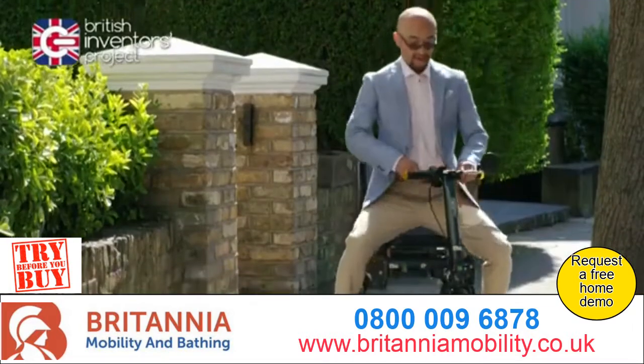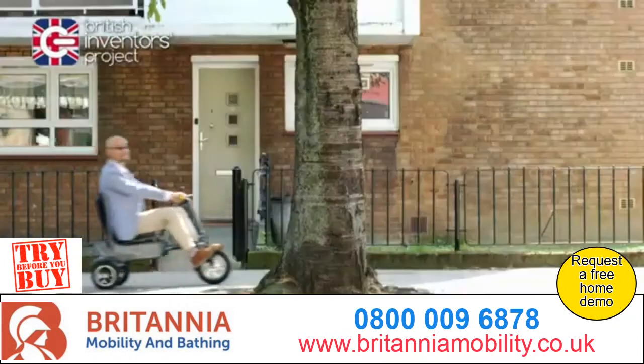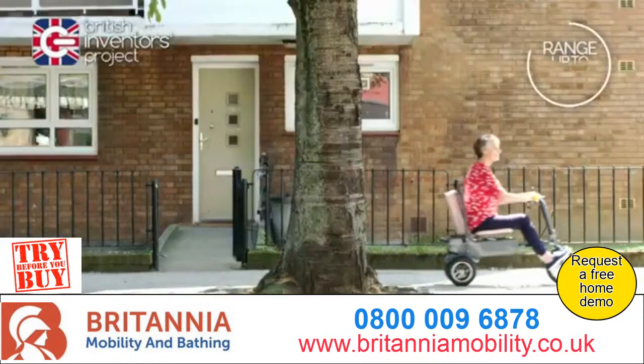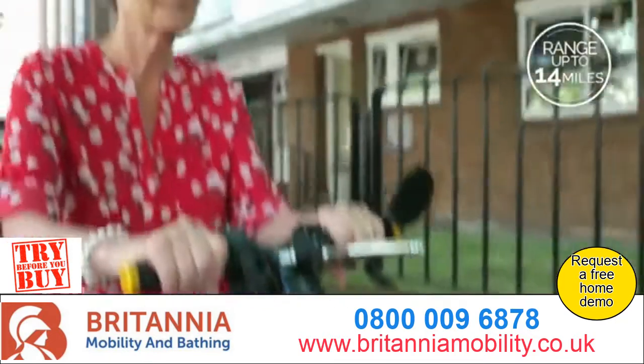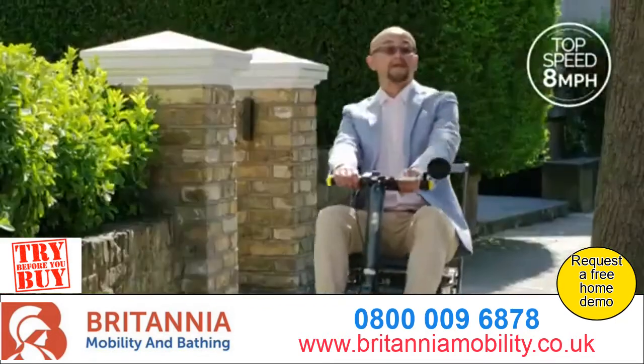Its award-winning design, produced by a British-based company, is portable, comfortable and, most importantly, lightweight and simple to use. The eFoldi makes mobility truly mobile by creating an on-the-go scooter ideal for travel.